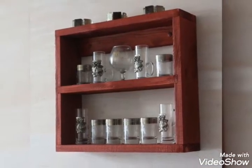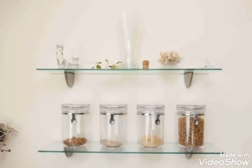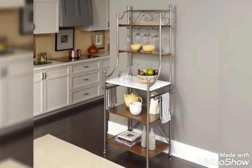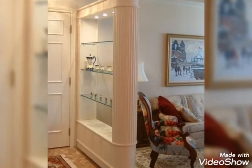If you are watching my video for the first time, please do subscribe to my channel and press the bell icon to get the daily latest updates. In this video you will see 17 different types of glass shelves. I really hope that you will enjoy my video.